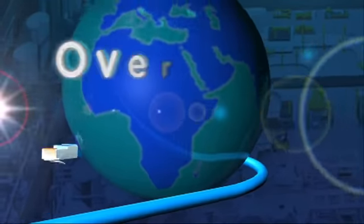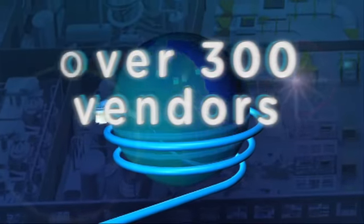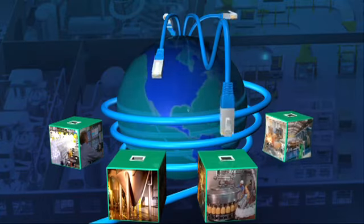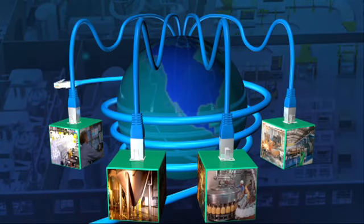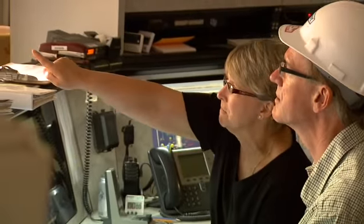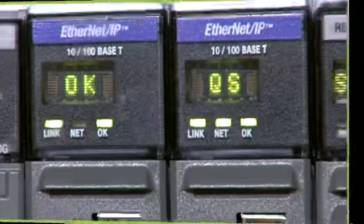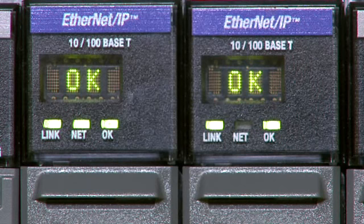With the largest installed base supported by more than 300 vendors, EtherNet/IP is the number one industrial network in the world. Your automation systems don't have to be complicated. Keep them simple with EtherNet/IP.